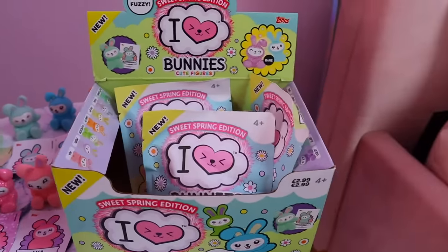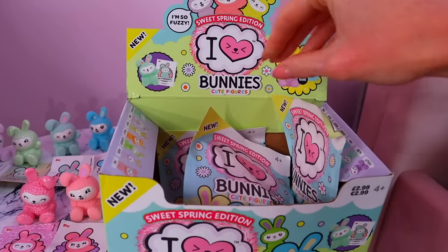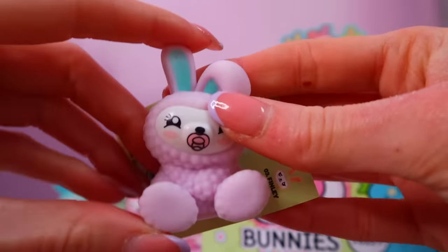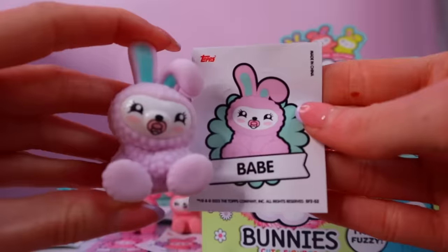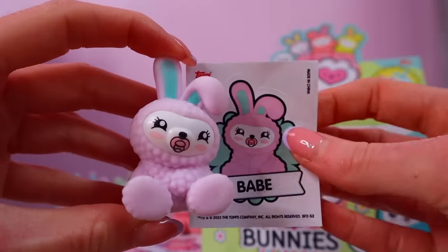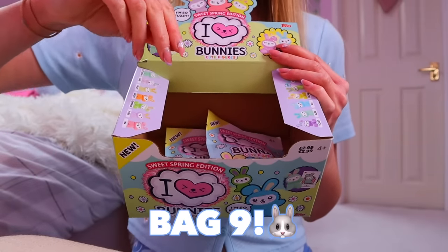We literally have three bags left, no doubles yet, and already have two out of three rares — but we still need six more bunnies. It's possible we might do a whole video with no doubles! I'm going to go for this one on the right. Oh guys, I literally recognize this — pretty sure this is Babe. Yes, our first double of this entire collection! To be fair, we found Babe before in our collector's pack, but sadly she's still a double.